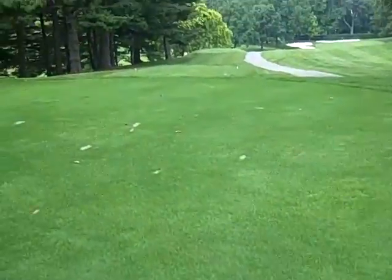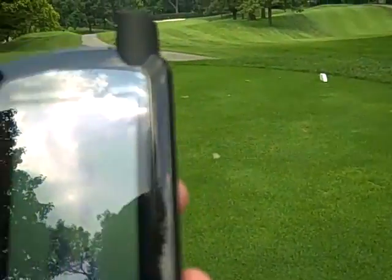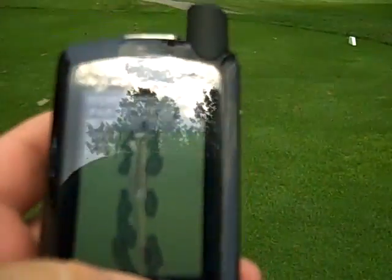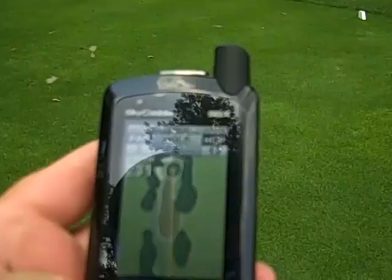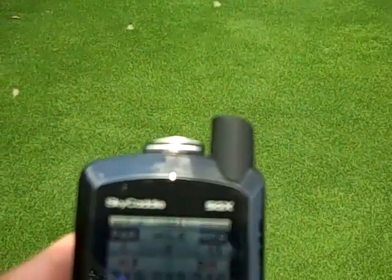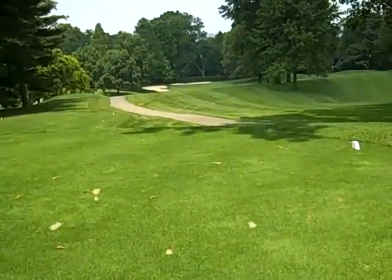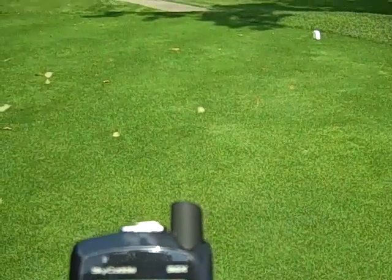It says 236 here on number 6, par 3. Sky Caddy says 230, and it says the green is 27 deep. Pretty round again, nothing crazy about the shape of the greens this far. That's 221 to the front edge.